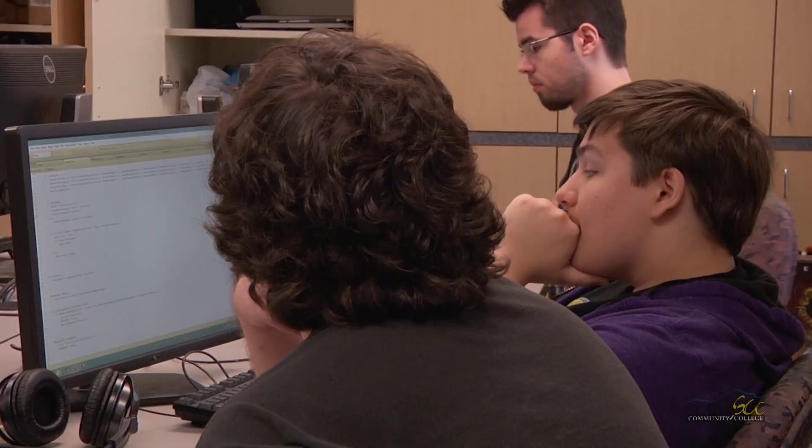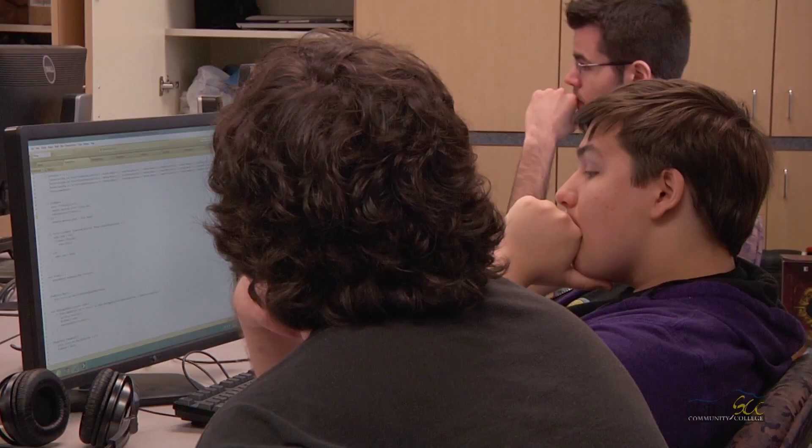In the courses, students learn to create basic levels and programming, computer AI, just to create really intriguing levels for players to come in and play their games.